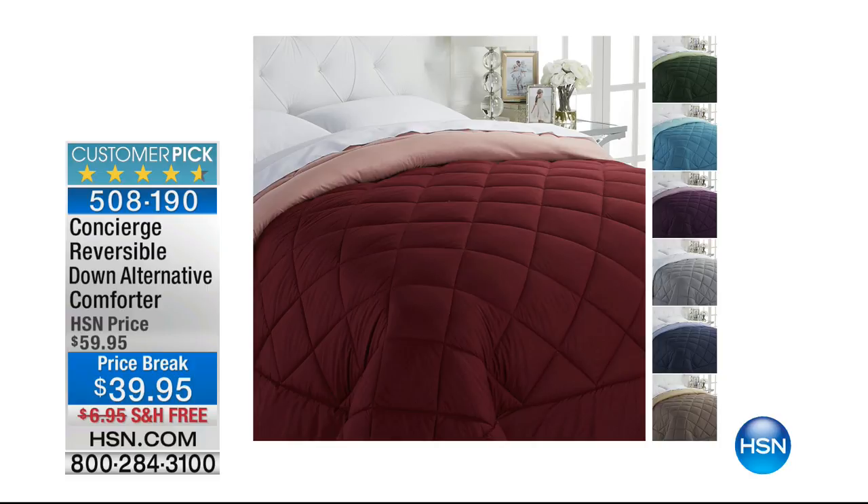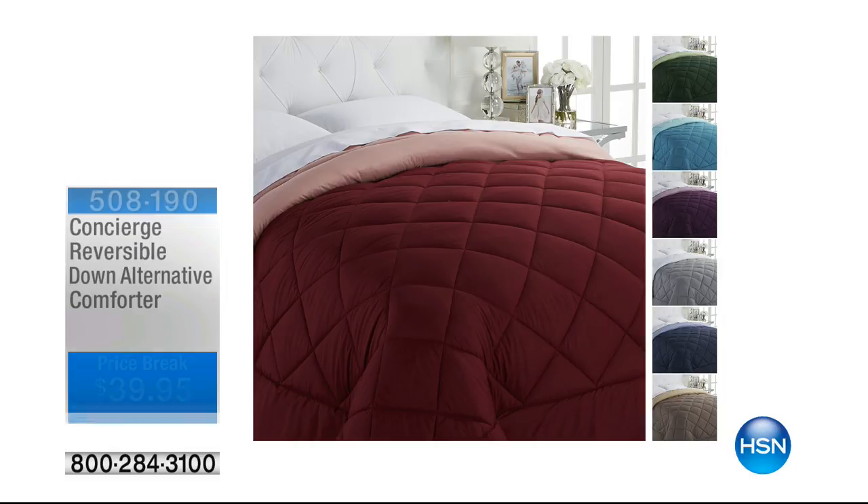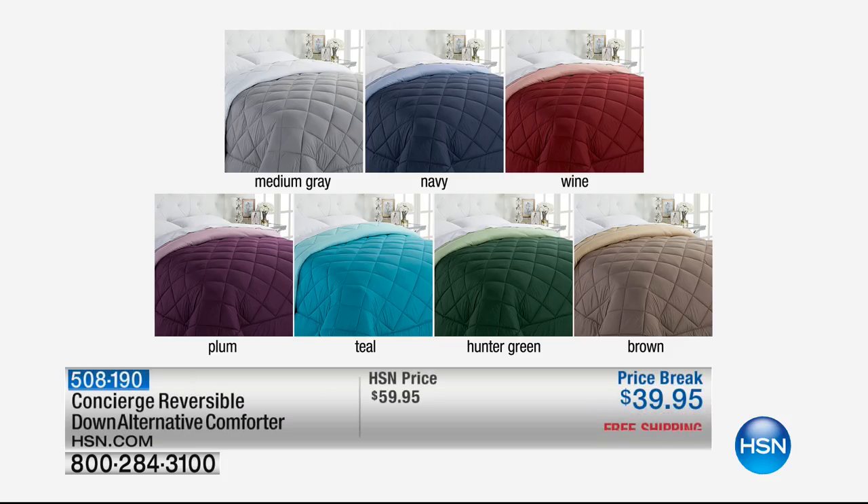Think about redoing the bed from the bottom up — it makes a big difference. With Concierge free shipping on everything in the show, we've also got a down alternative comforter coming right around the corner. It's reversible — two looks in one — with beautiful contrasting solid-colored sides. Already a customer pick, a fan favorite. No down, but it's going to keep you warm and cozy.